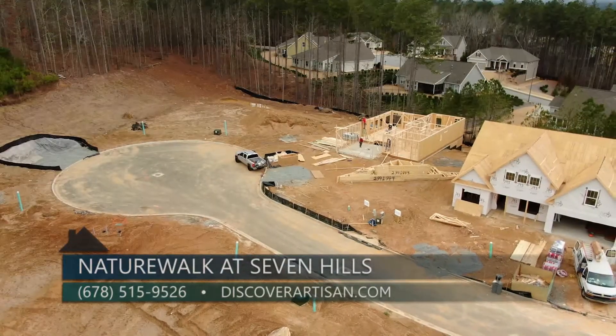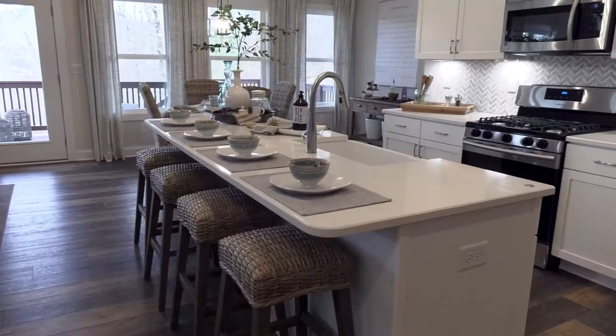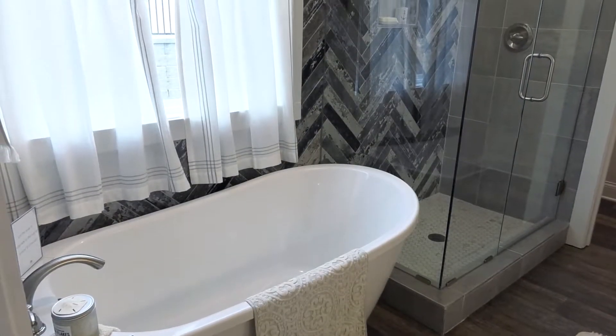We still have four remaining home sites and they'll be released over the next 30 to 90 days. Our prices are expecting to be in the $400,000 to $500,000 range.